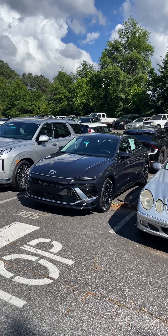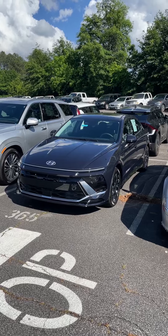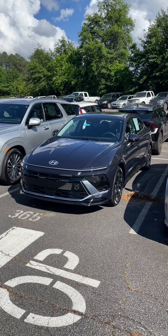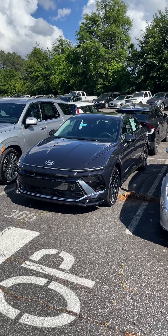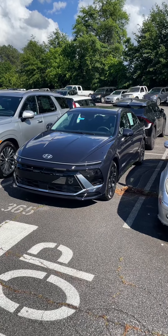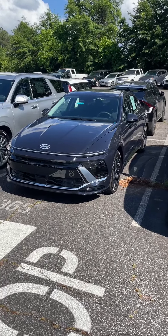Hey guys, it's Reid coming back with another video. I want to show you the new carbon blue that Hyundai has. This is an SCL. I did a video with the hybrid, which is $38,000 — this one's a lot less, $9,000 less. This is the SCL in the carbon blue, and this vehicle's about $29,180.